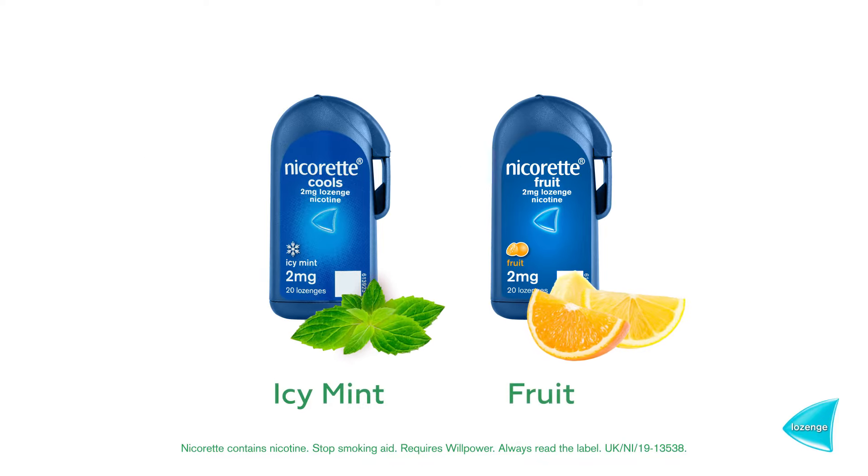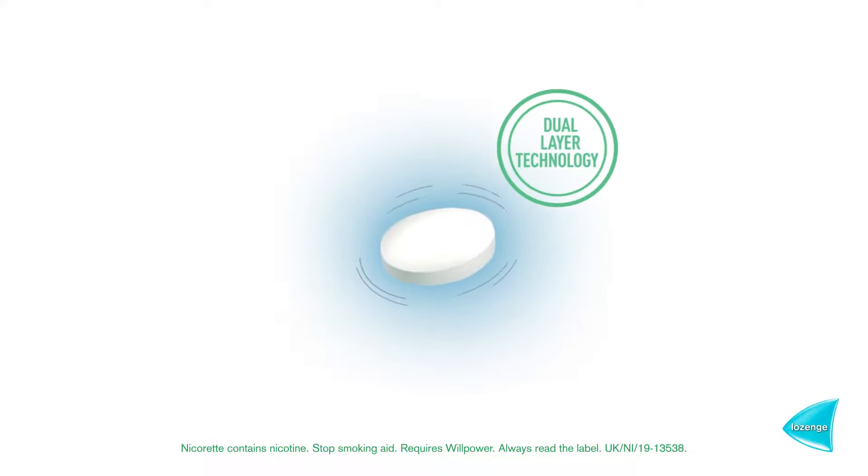Choose from mint and fruit flavours. Nicorette Cools lozenges have dual technology and are sugar-free.